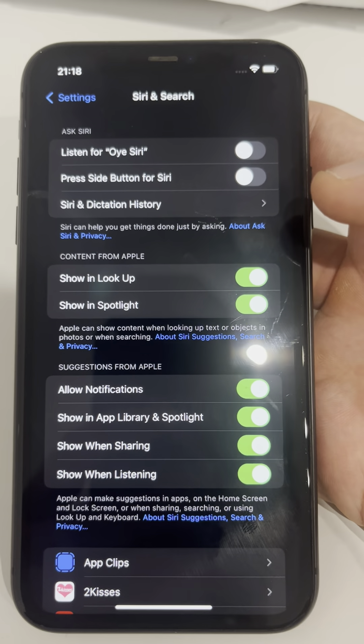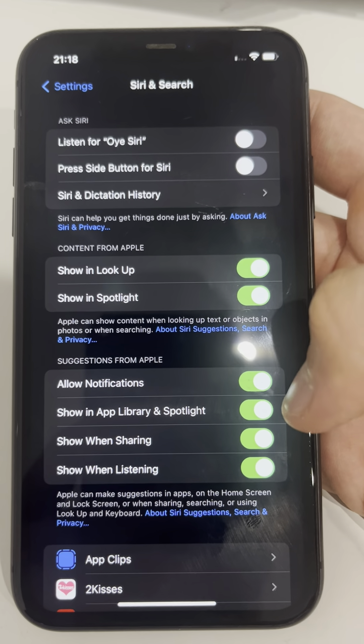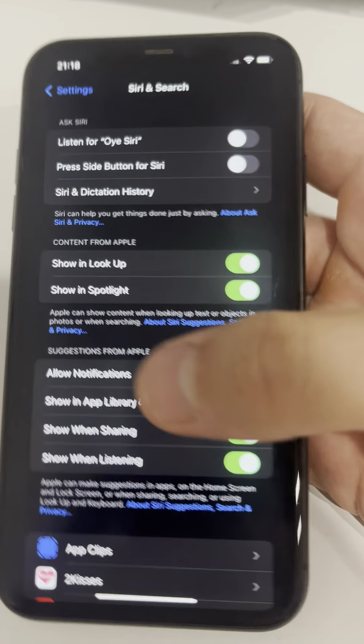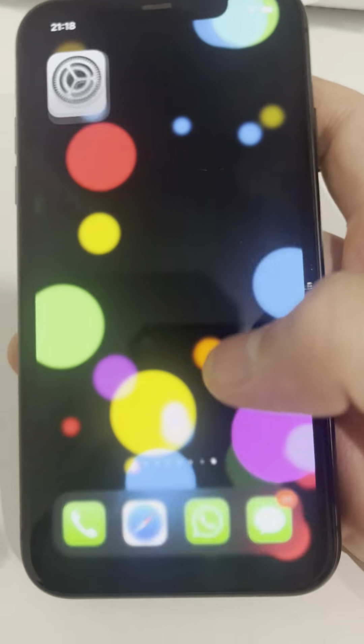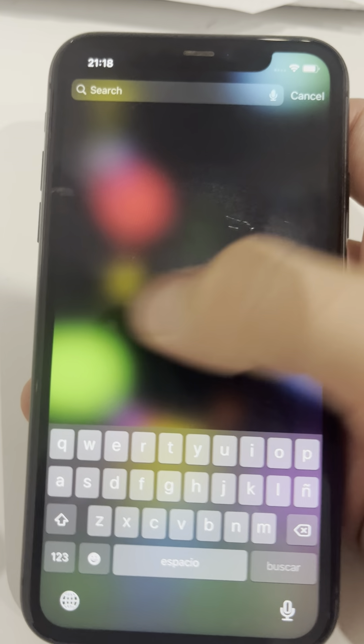It really is as simple as that. You can also remove suggestions from notifications and from the app library. This prevents suggestions from popping up when you're looking for an app. For instance, if you turn off 'Allow Notifications,' once you click there, there aren't any apps showing up.